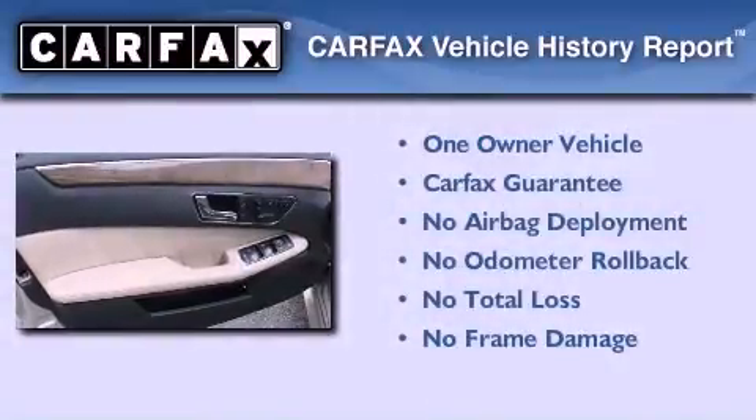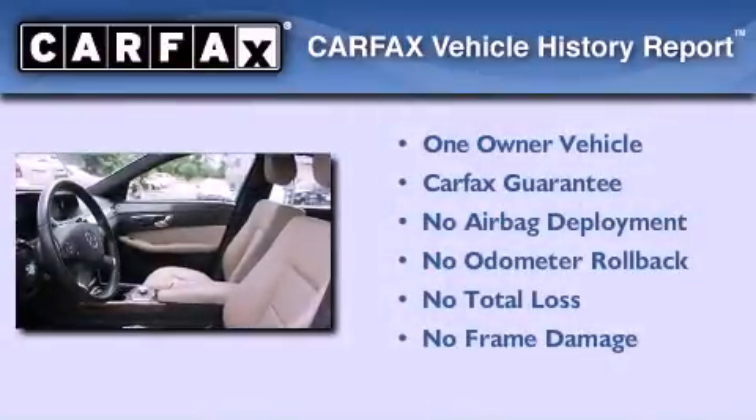This Mercedes-Benz has had only one owner and it qualifies for the Carfax buyback guarantee.